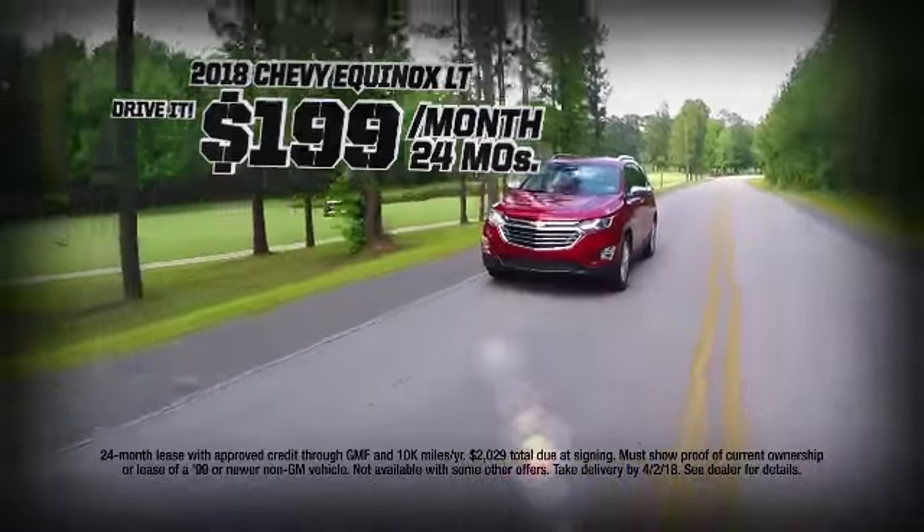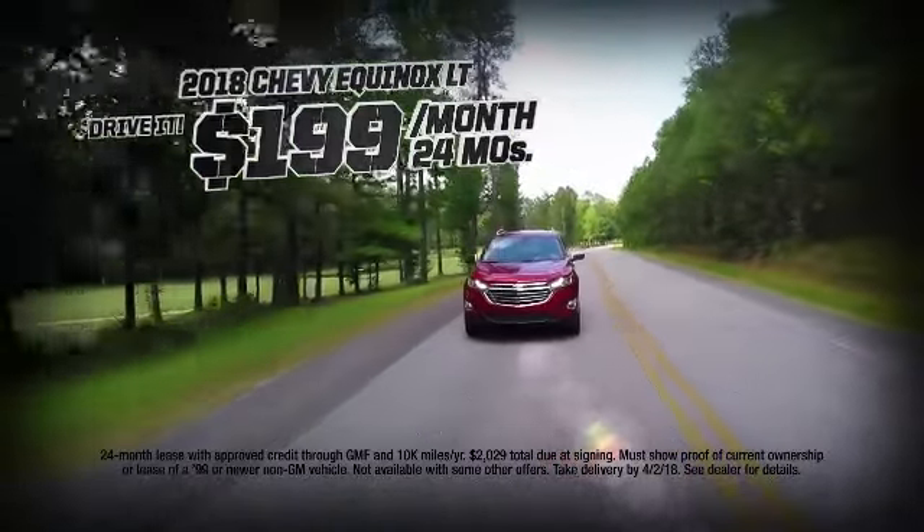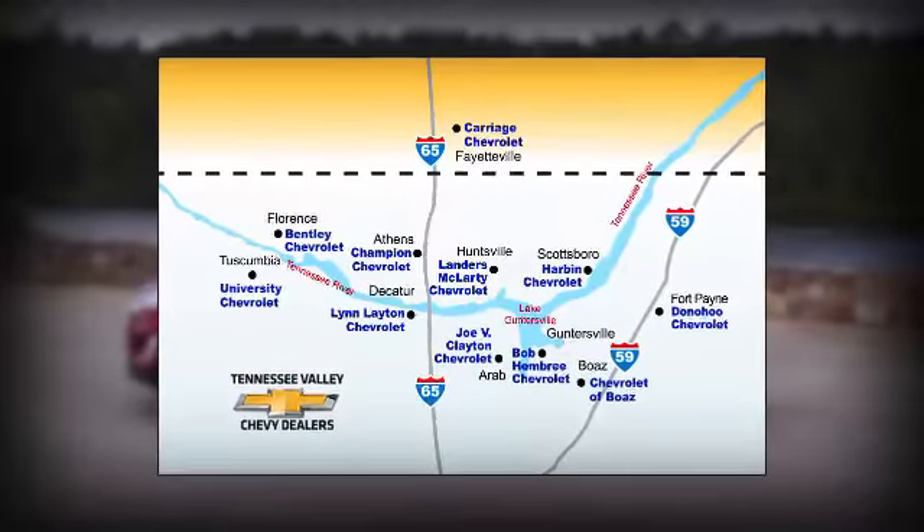Shift to an all-new 2018 Chevy Equinox and drive for just $199 a month. Hurry to your Tennessee Valley Chevy dealers.